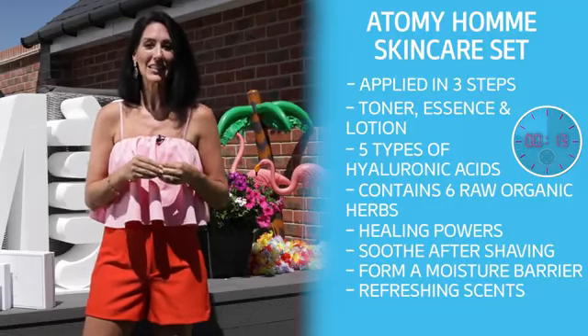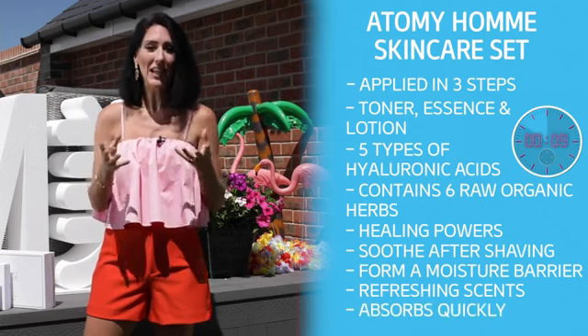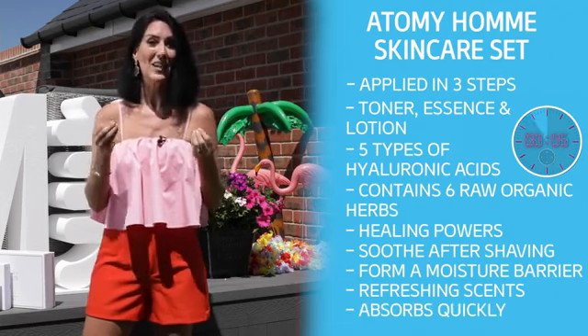Refreshing scents have been added to the Atomy Om skincare set to help you feel fresh all day. These include orange, musk and orchid. Atomy Om has been designed to absorb quickly into the skin so that the skin remains protected but never sticky.